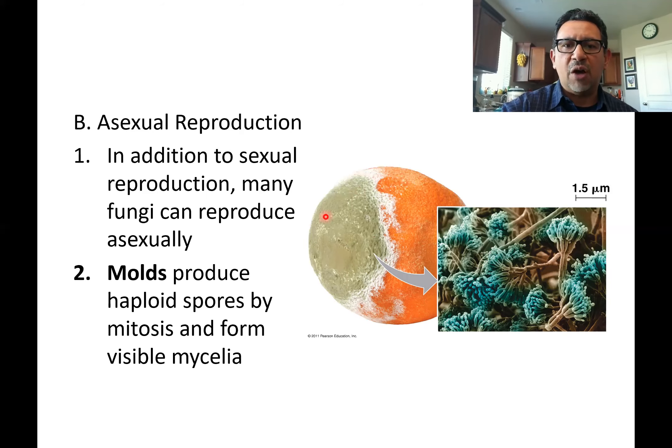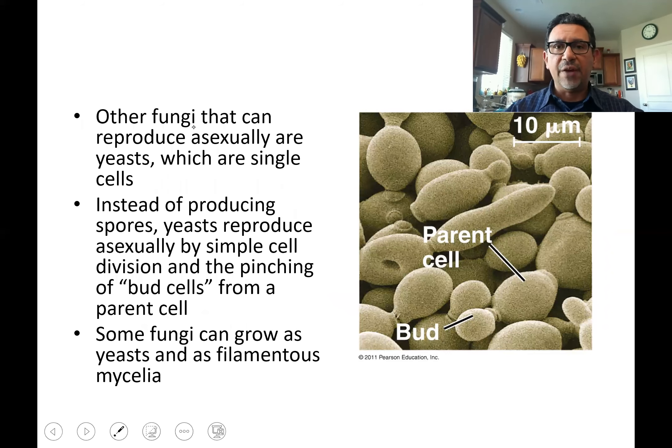Molds can produce large amounts of spores asexually, and that is one of the advantages of asexual reproduction. Without the need for a mate, asexually produced spores are made in large quantities. Fungi can be opportunistic — when conditions are right and resources are abundant, they would rather go through the process of asexual reproduction. Molds are known for doing this very easily.